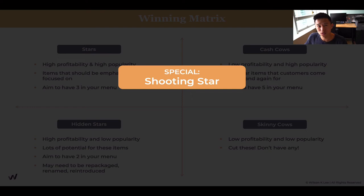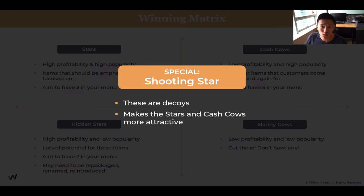A special type I'm sharing with you is the shooting star. What are shooting stars? Shooting stars are decoys — super high-valued items that you're not really meant to sell much of. But they make your stars and cash cows much more attractive by presenting them at a higher price by comparison. With our ice cream, for example, we have a $50 ice cream with gold flakes and caviar. It's $50, it may not taste great, and it's not popular. But people will order it just for the gram. For us, it just puts our stars and cash cows in comparison — a $6 or $7 ice cream versus a $50 one makes the $6 one much more affordable and attractive. That's the reason we have shooting stars on our menu: they're meant purely as a decoy.